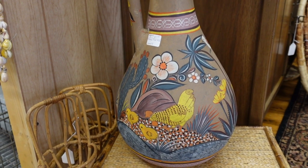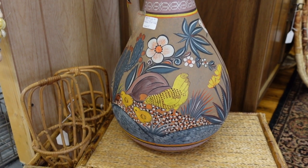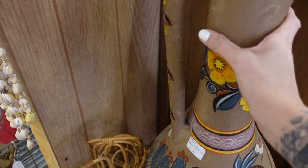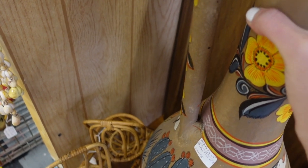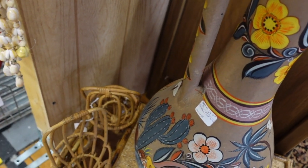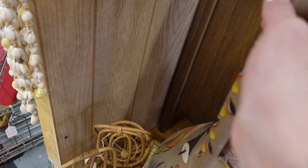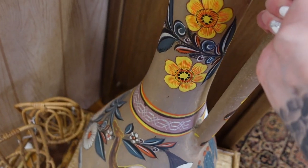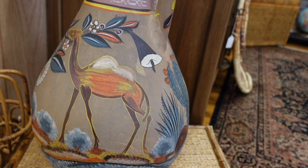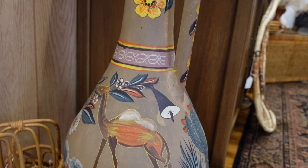I fell in love with this piece — I thought it was absolutely beautiful. It is made in Mexico, more than likely, and I did check it over to see if there were any signatures because I thought for sure there must be one. It was $64.95 and I considered buying it for myself just because it was so colorful — that's kind of my decor style. But I ultimately passed on it.